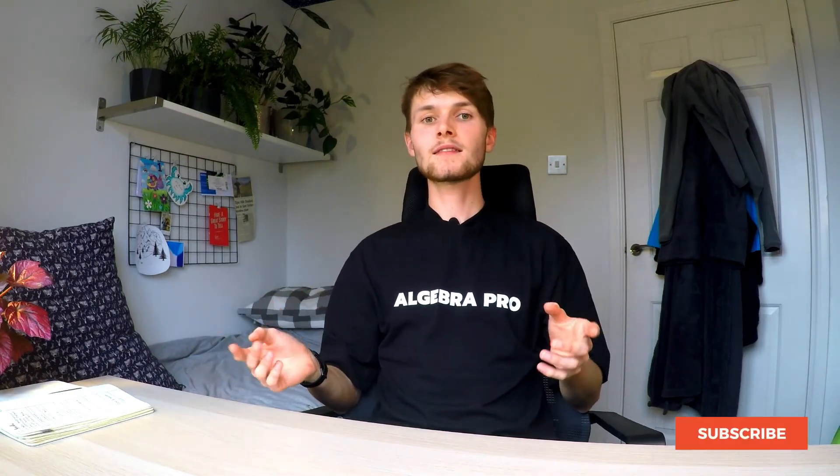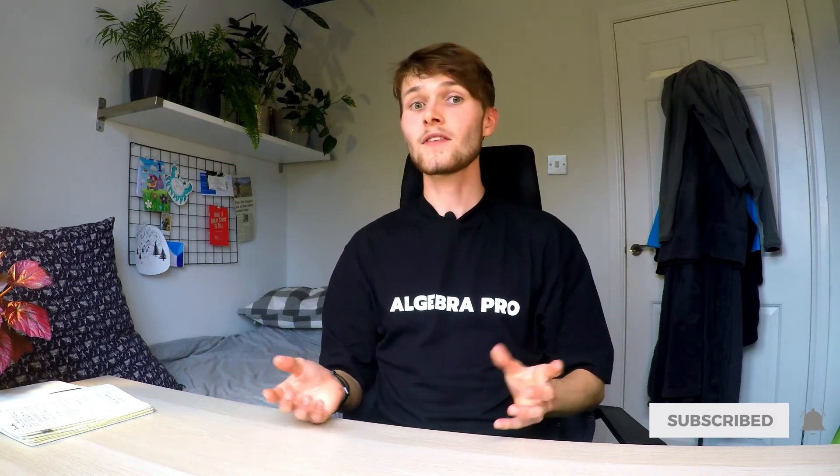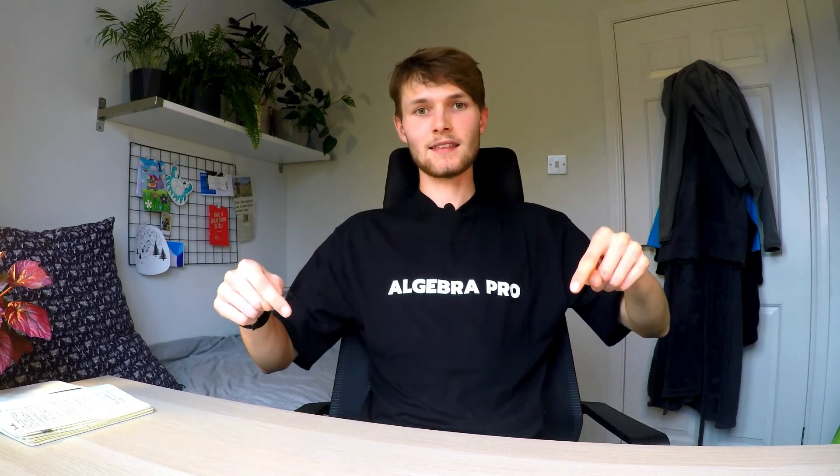Thanks for watching! If you want to see more like this, please subscribe. If you have any ideas on how to save time studying maths or how to understand maths better, please leave a comment below. And finally, if you like my t-shirt and want to buy one, there's a link in the description below.